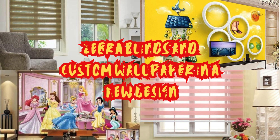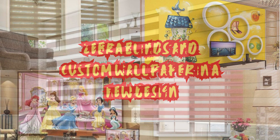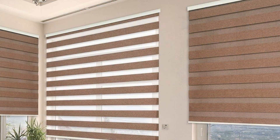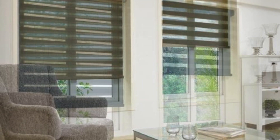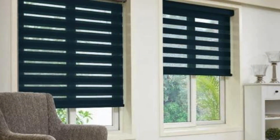Transform your space into a sanctuary of personal expression with our bespoke wallpaper designs. Elevate your walls beyond mere surfaces and infuse them with the essence of your unique style. Our bespoke wallpaper service invites you to embark on a voyage of artistic exploration, where imagination knows no limits. Dive into a sea of possibilities, where each stroke of color and every intricate detail is tailored to reflect your personality and taste.